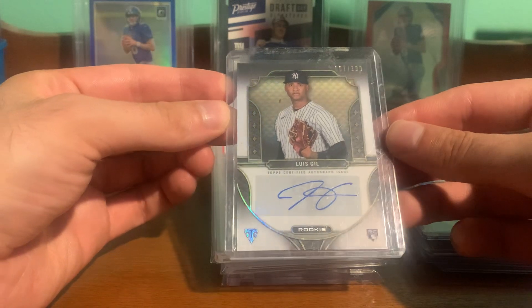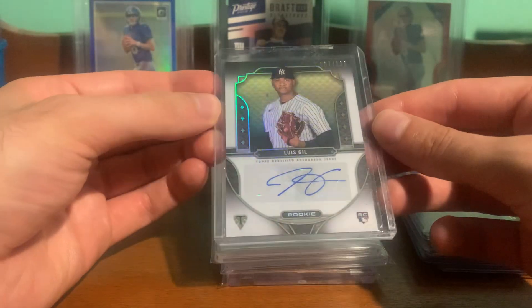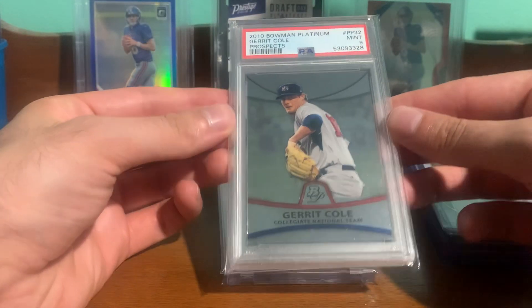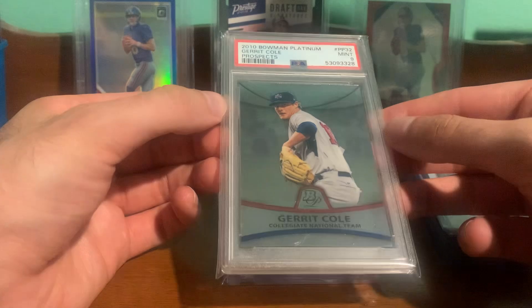Picked up this Louise Hill Rookie Auto, numbered out of 199 — cool one there. Picked up this Gerrit Cole Platinum Rookie Slab, pretty cheap, PSA 9.